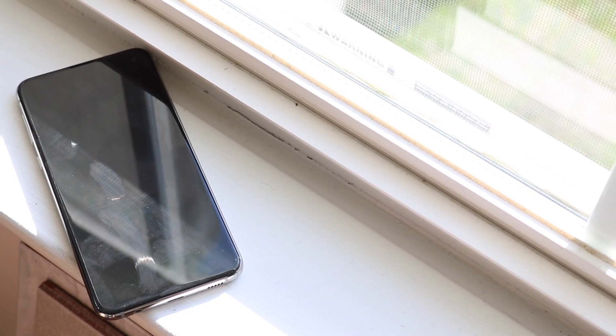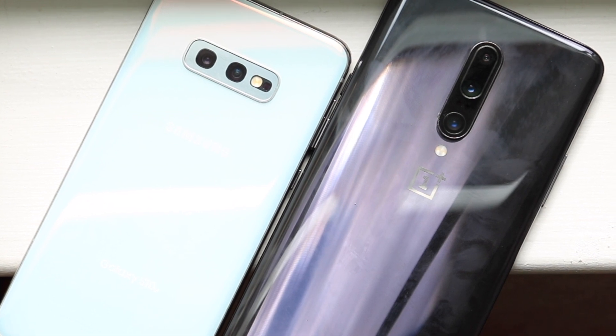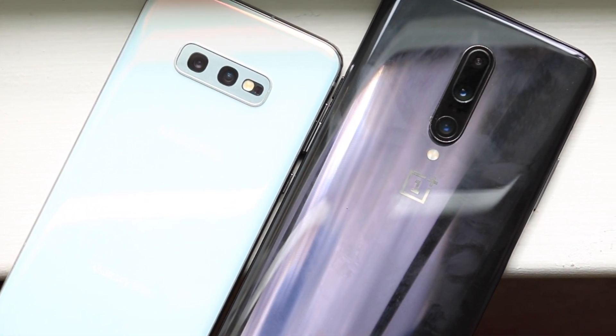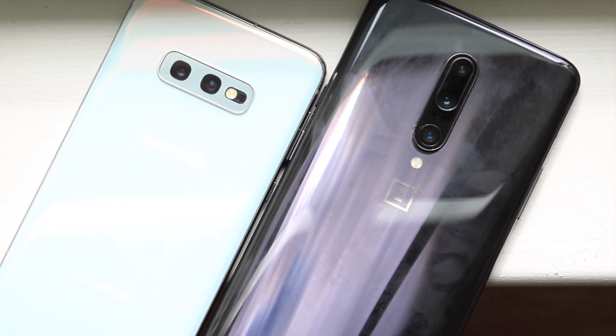I wanted to do more than just a five-months-later review because I haven't owned the S10e for the whole five months. I have owned the S10 and S10 Plus as well, but the S10e in my opinion is probably the best valued 2019 phone right now — not in terms of new price, where the OnePlus 7 Pro is the better value, but in terms of used prices, because the S10e has depreciated quite a bit more and is almost on par with the S10 and S10 Plus.